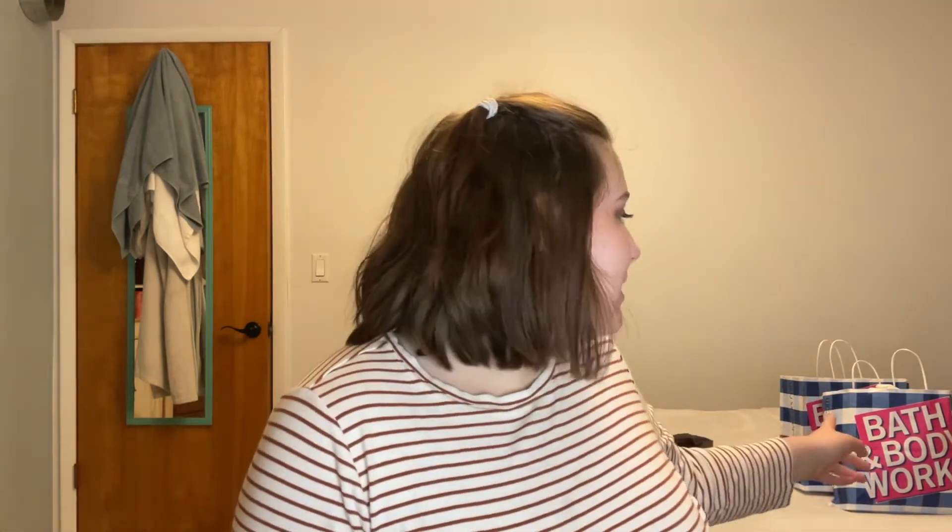Hello everybody, it's me Zoe, and welcome back or welcome here. Please make sure to like and subscribe so that I can do more hauls like this and maybe have a bigger channel so I can reach out to more people. I have a Bath and Body Works outlet haul, as you can probably see the bags in the back. We're gonna go through the things I got and the prices.